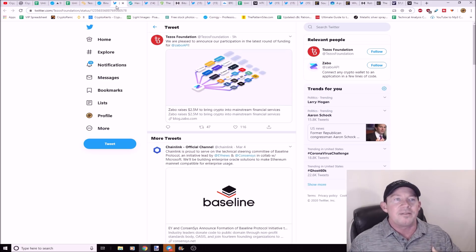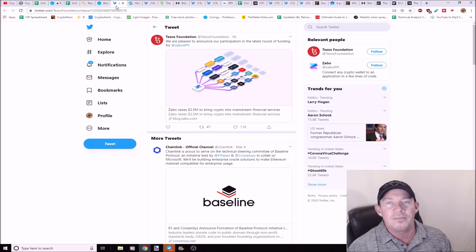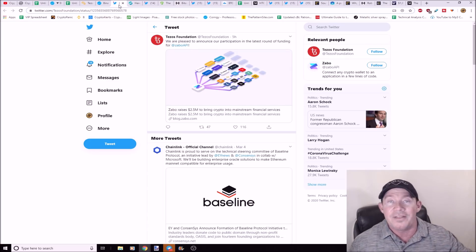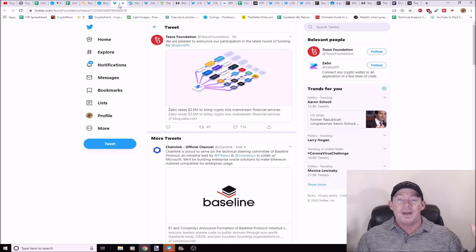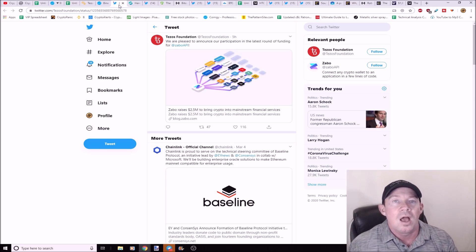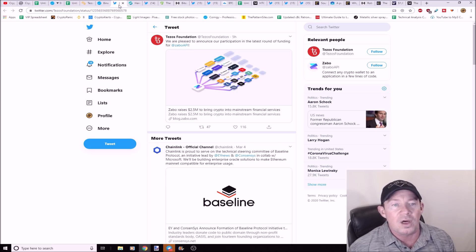The teams are smart — they contact me all the time. The people behind the projects are the biggest holders of these coins, and they see a pattern on the charts. They want to potentially pump the price, and hey, what a good time to put out some news. The news does it too — the news says 'we've got to find something to put behind this move to the upside.' The Tezos Foundation announced their participation in the latest round of funding for Zabo API.